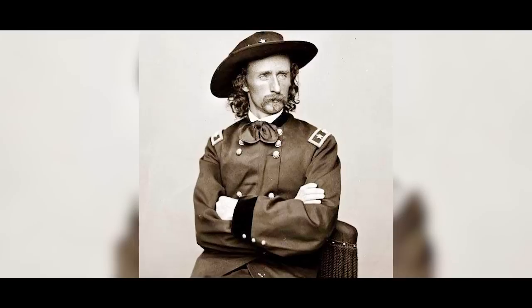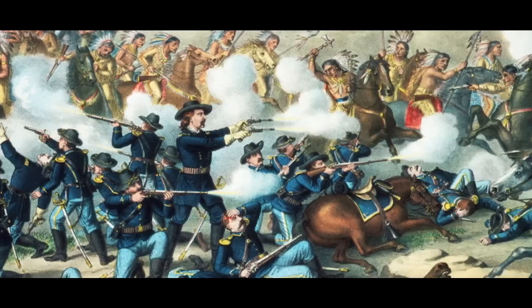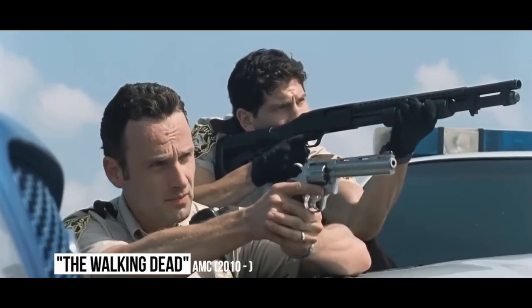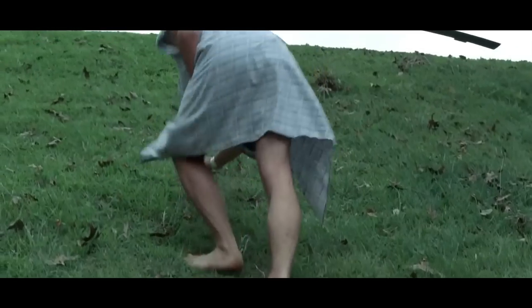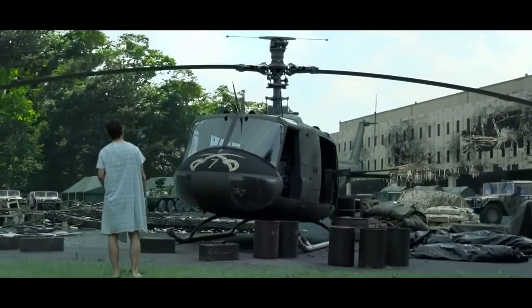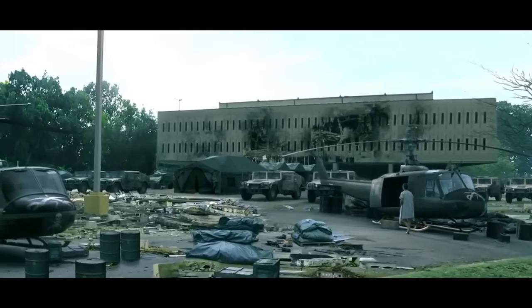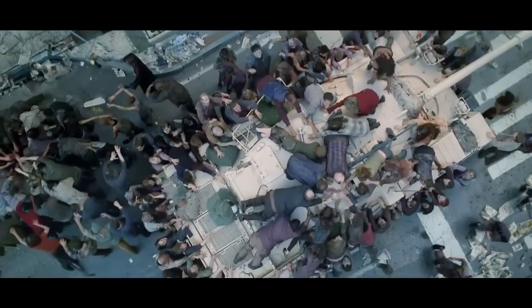General Custer's Last Flight: General Custer is famous for his last stand at the Battle of Little Bighorn, where he lost his life fighting against Native Americans. In the first episode of The Walking Dead, Rick woke up in a hospital to a zombie apocalyptic world. When he walked out of the hospital, he found a military helicopter with the insignia of the 7th Cavalry on it, referencing the regiment slaughtered alongside Custer. An Easter egg reminder that history always repeats itself.